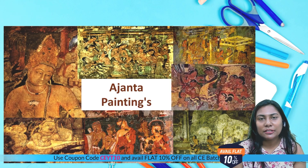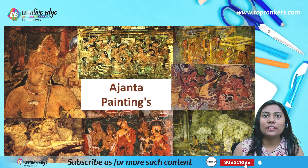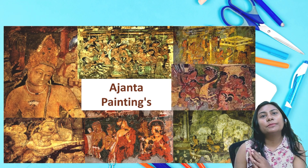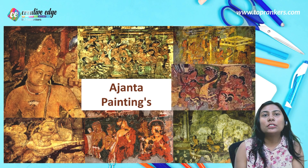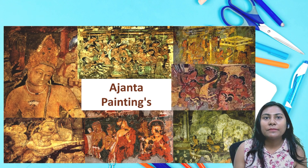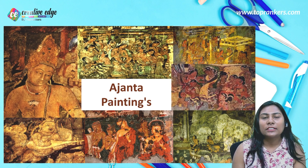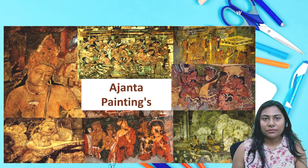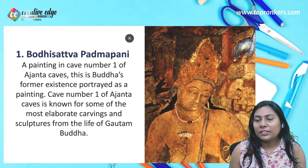Hello everyone, welcome back to our channel. Today we will discuss the paintings of Ajanta Cave. Ajanta Cave is famous for rock sculpture and is located in the Aurangabad district of Maharashtra, on the banks of the Bhagora River. In Ajanta Cave you will find different types of caves, incredible pillars, fresco and mural paintings, and rock sculptures. Some caves have chaitya viharas — large halls where Buddha rested.